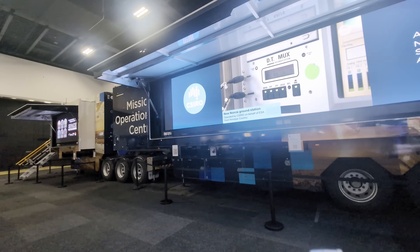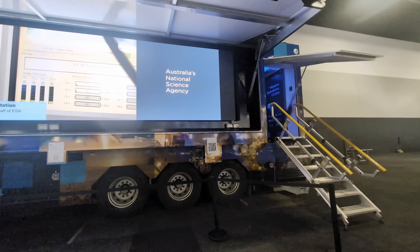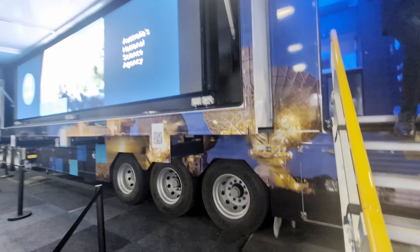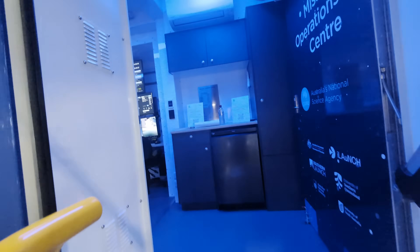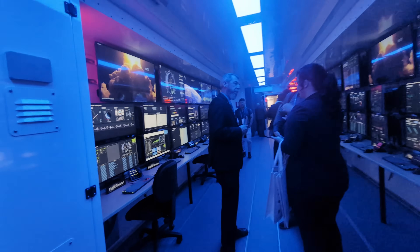I thought I'd take you for a quick look through this mobile Mission Operations Centre that's just been built — I believe with my tax dollars. This big huge B-double trailer is designed to support space missions, and we'll take you for a quick tour inside. It's a bit busy at the moment, so I'll try and get somebody on camera. The Mission Operations Centre just opened on the 25th of September. Check this out — is this awesome or what?